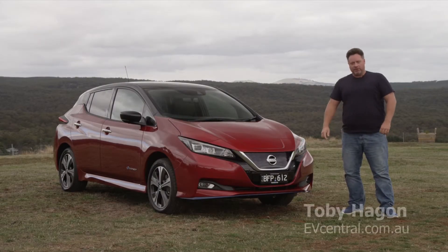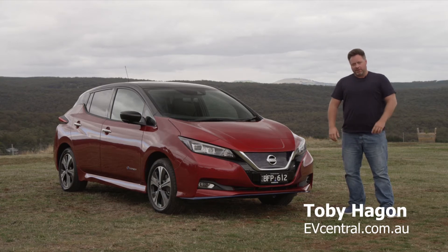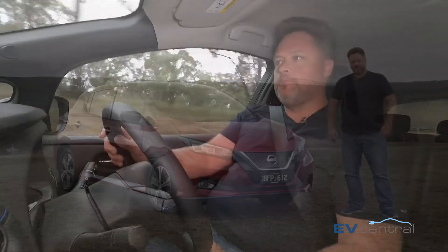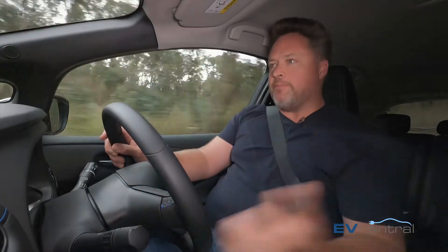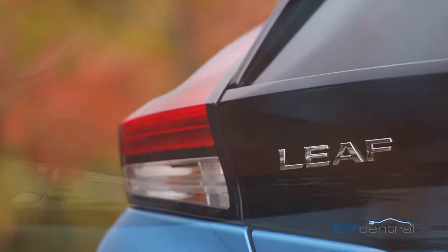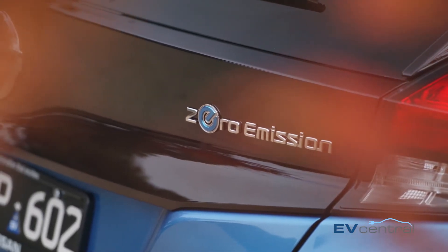Believe it or not, this is a new Nissan LEAF. It doesn't look a whole lot different, but there are big differences beneath the skin — bigger batteries, more power, more range. First things first, the name: it isn't just a LEAF, that car continues. You can still get the regular Nissan LEAF. This one is the LEAF E+.